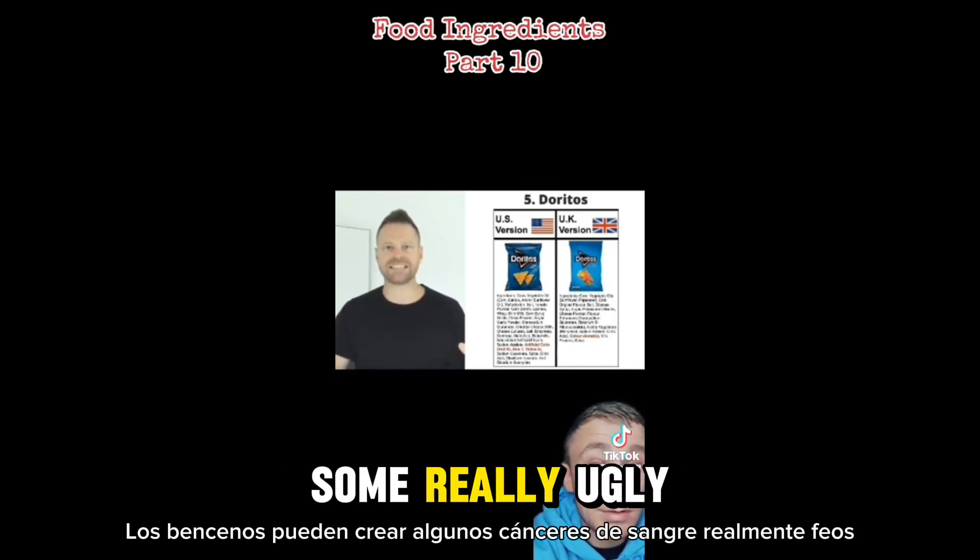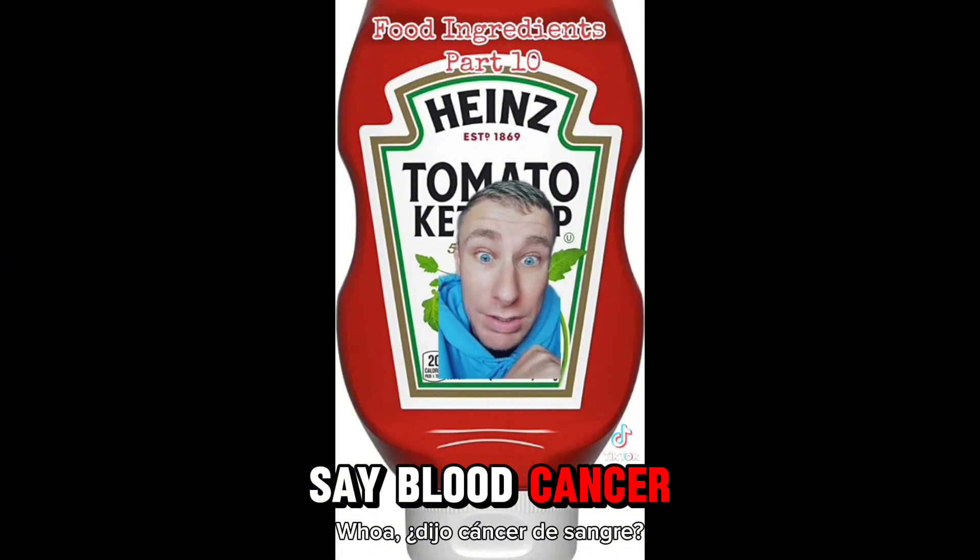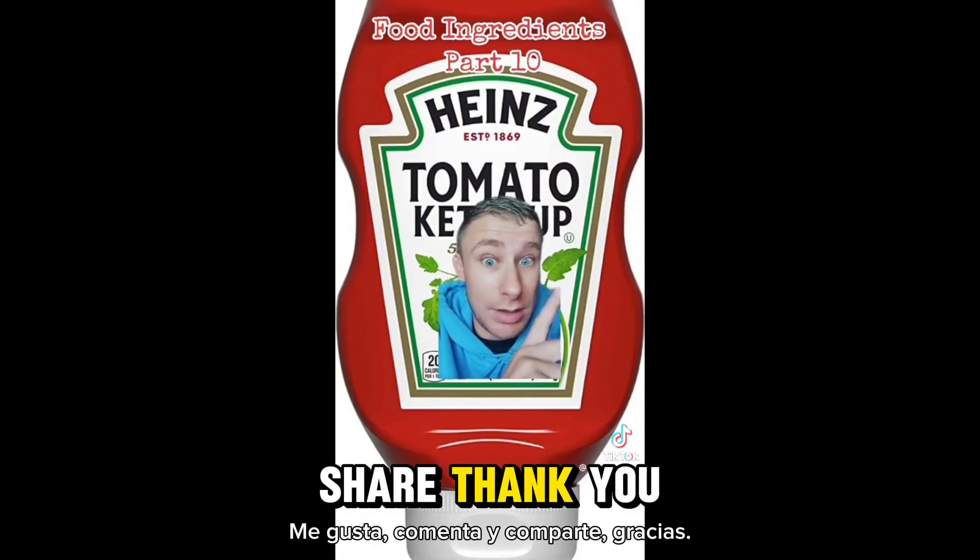Benzene can create some really ugly blood cancers. If you overconsume — whoa, did he say blood cancer? If you want more about this, like, comment, and share. Thank you.